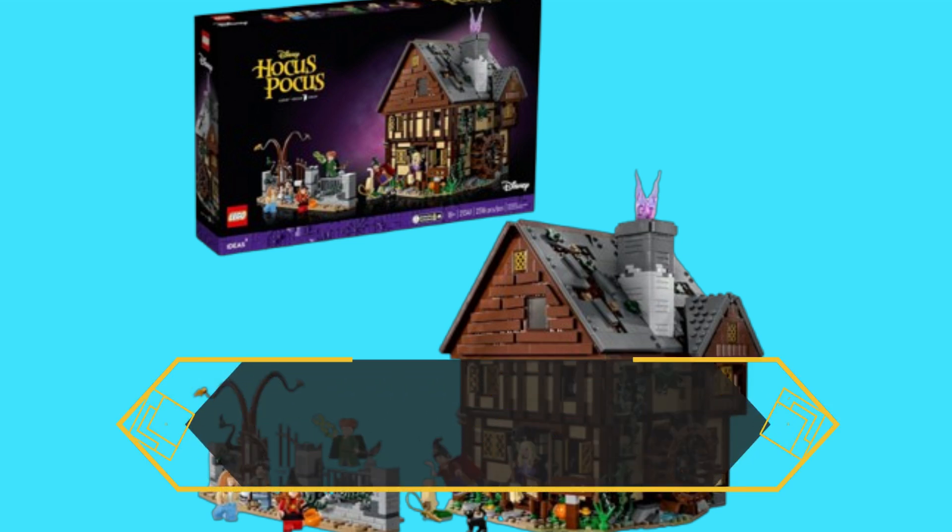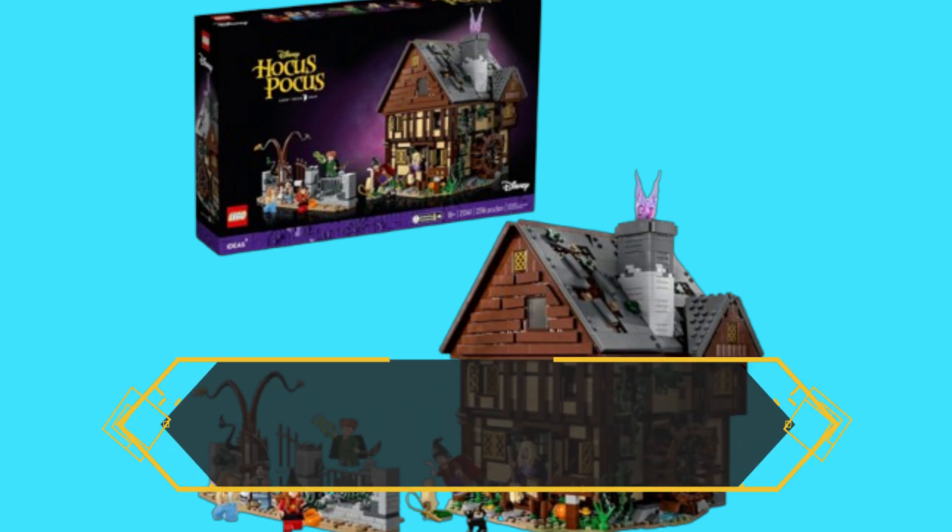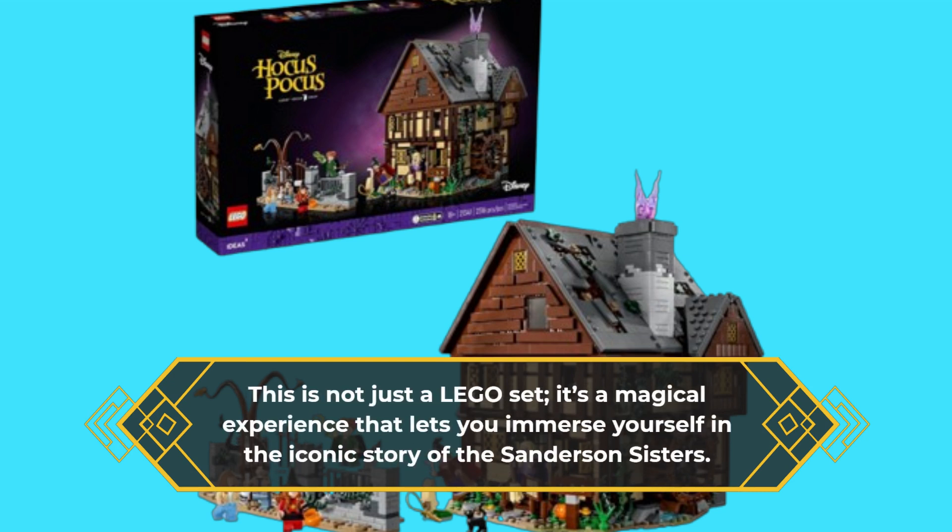That's right, we're talking about the LEGO Ideas Disney Hocus Pocus: the Sanderson Sisters Cottage Collectible Building Set. This is not just a LEGO set — it's a magical experience that lets you immerse yourself in the iconic story of the Sanderson Sisters.